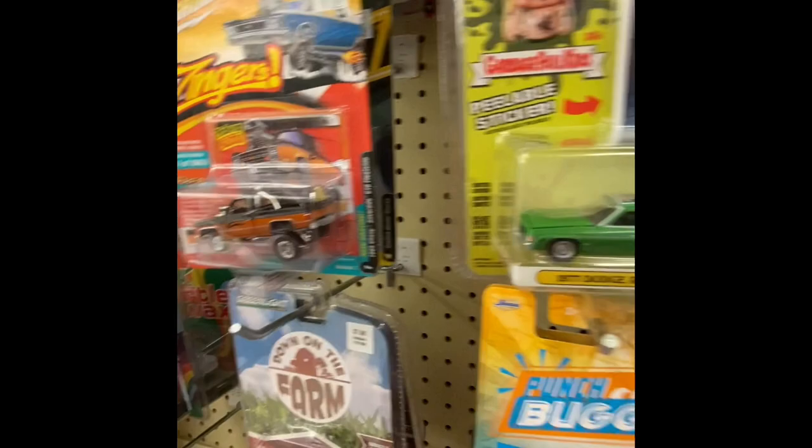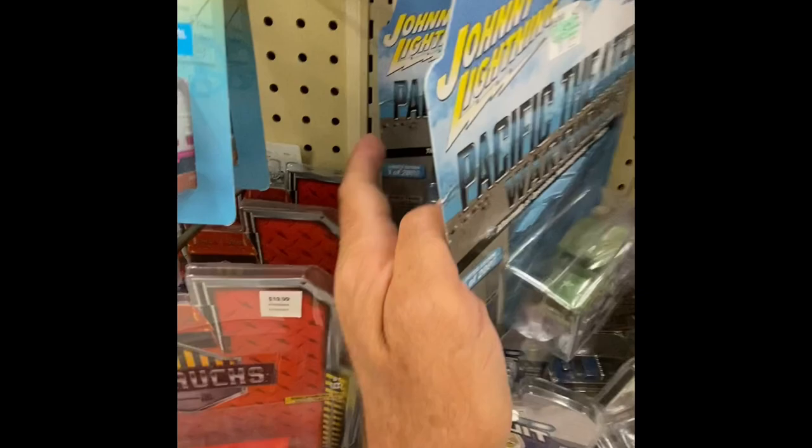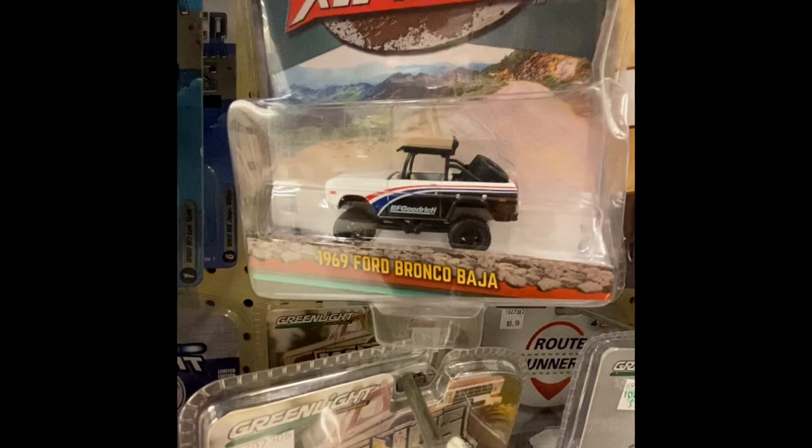I looked at that one — I think we looked at these. I'll just make sure I'm not passing up anything. I've seen this one at the last Hobby Lobby so we did this. We got some Pacific, some war vehicles — got a tank back there.